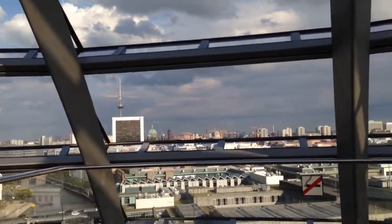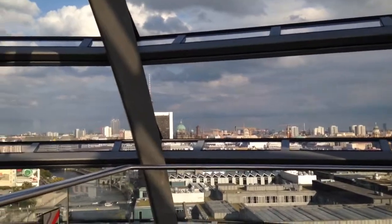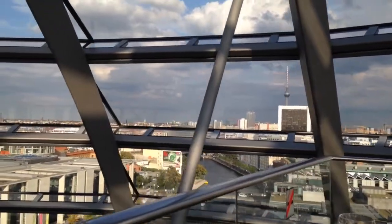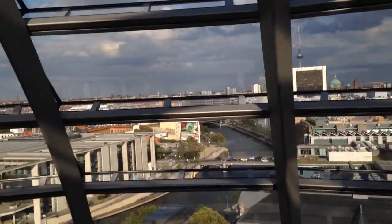And then there's the TV tower again. And the cathedral out there. So that's where we were the last time we went around in a circle like this. And here's the Spree River.